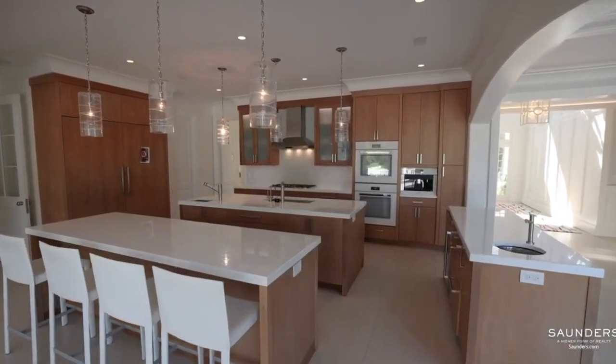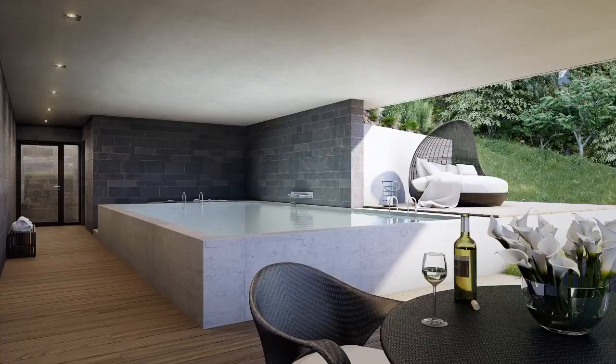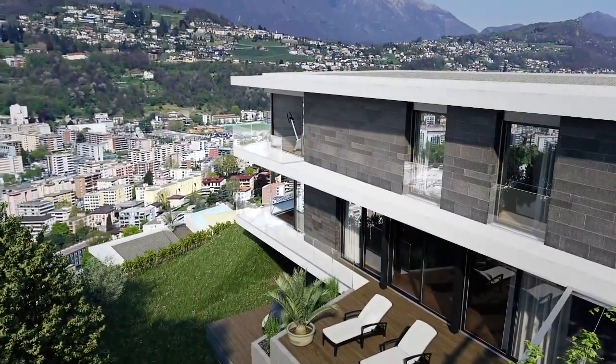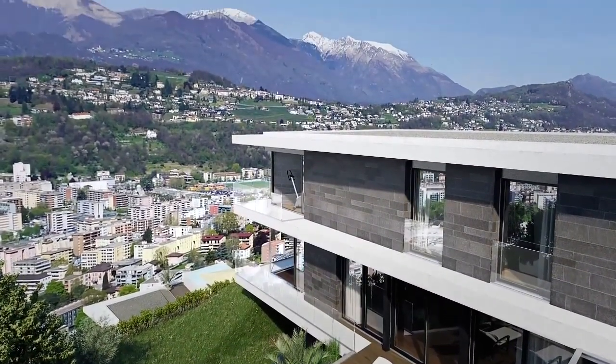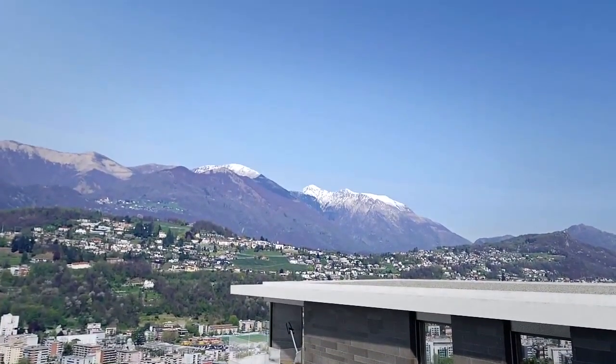And there you have it, the eight things you need to know about luxury mansions to live a high-class lifestyle. Remember, living in a luxury mansion is not just about the money — it's about creating a space that reflects your personality and style. Thanks for watching, and we'll see you in the next video.